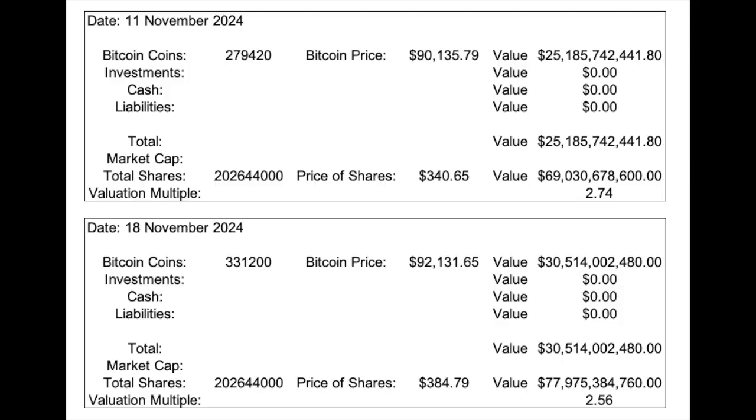We're back at the spreadsheet I built to calculate the multiple of market cap to assets for MicroStrategy. On November 11th, we had 279,420 bitcoin. On the 18th of November, we are over 300,000 at 331,200 bitcoin. The price went from $90,000 to $92,000, and the share price went from $340,000 to $384,000. The share count has not yet changed in my brokerage account, but the ratio changed from $274,000 to $256,000.